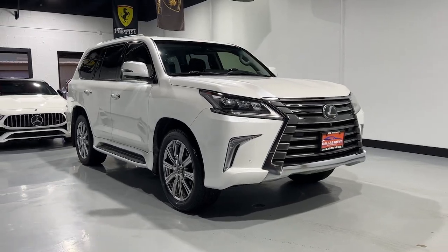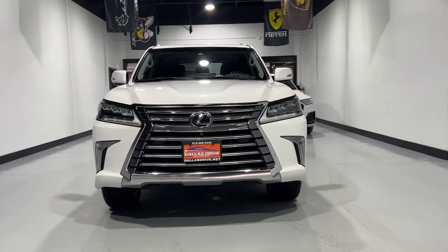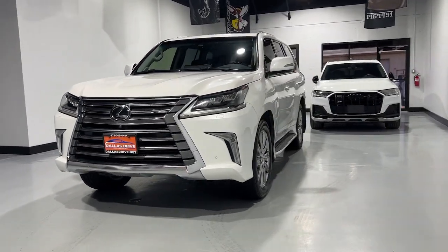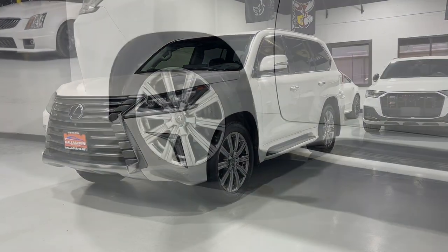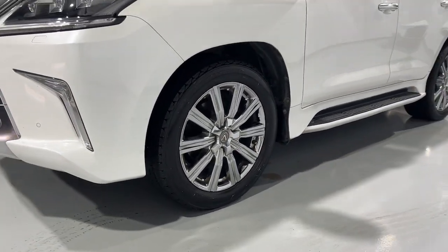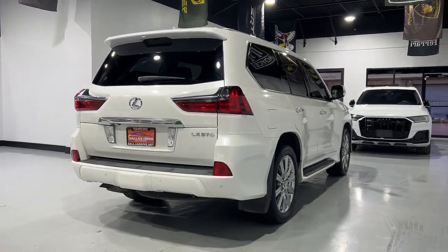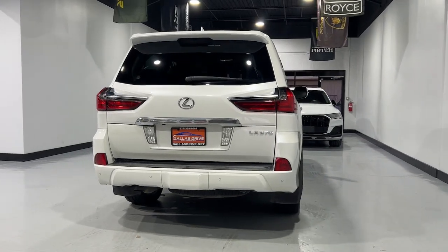Look no further than the 2017 Lexus LX. With less than 70,000 miles on the odometer, this vehicle stands out from the rest. Add a big dash of luxury to your outdoor lifestyle in this rugged LX. Off-road dominance blends with plush passenger amenities and brawny strength to create the ultimate all-wheel-drive SUV.